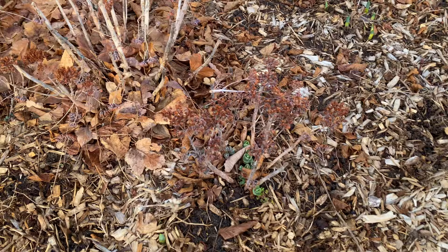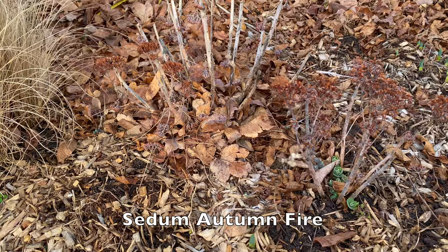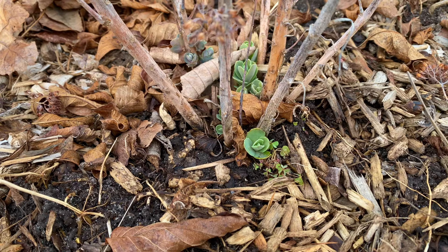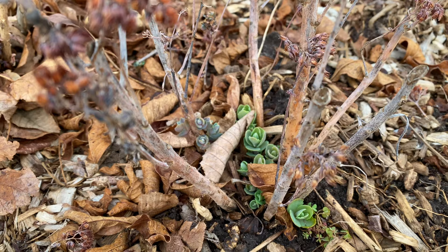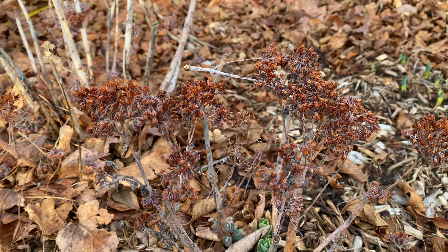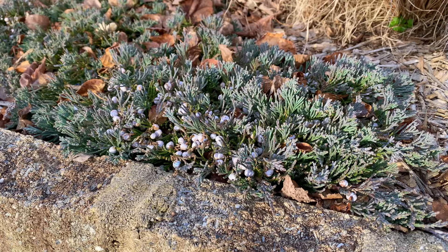Now here is autumn fire sedum, and this is what it looks like in the wintertime. I kept the leaves all around it just to protect the crown. This one doesn't have as many leaves around it and you can already see the new growth. I like to leave the seed heads on — they look kind of pretty, kind of have a burnt orange color. Of course that one's just toppled over, I don't even know how that happened.